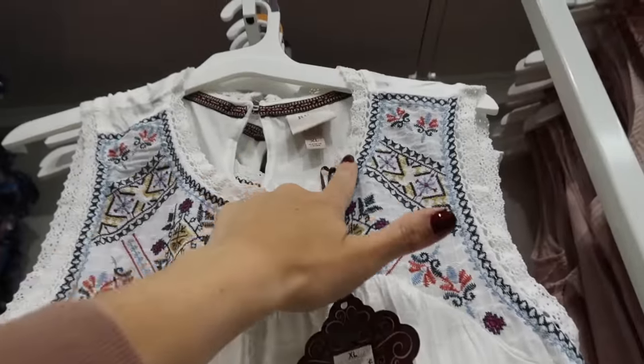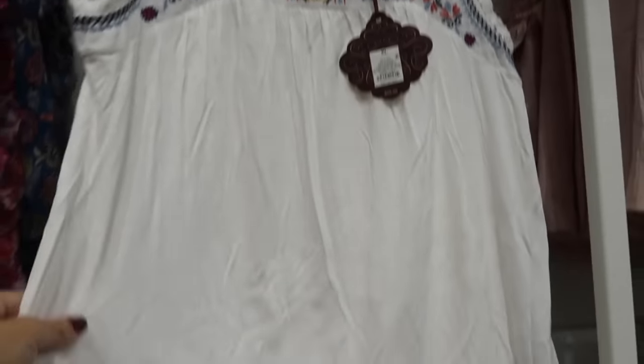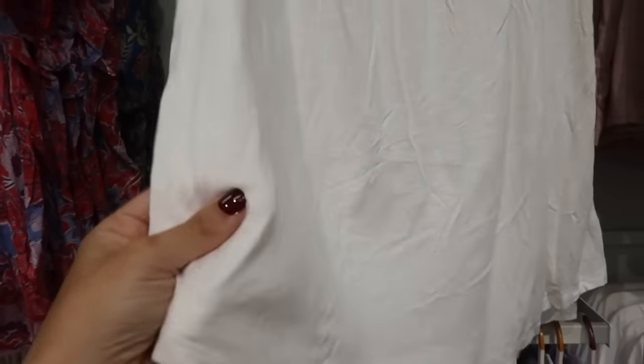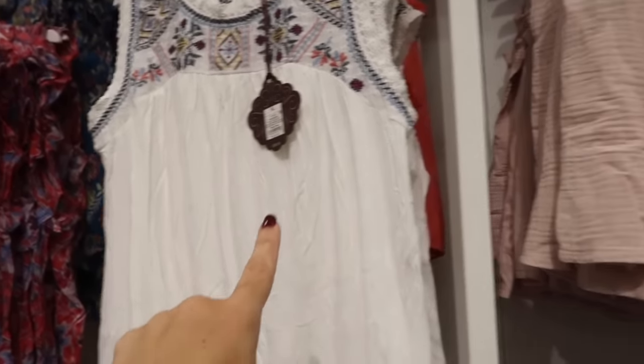New embroidered top from Knox Rose — this one has that higher neckline with the crochet detailing also on the side with all that embroidering. Really nice lightweight kind of stretchy material, and then the back has that keyhole. It comes in the white and navy — we might have seen this combo last time. These are $28.